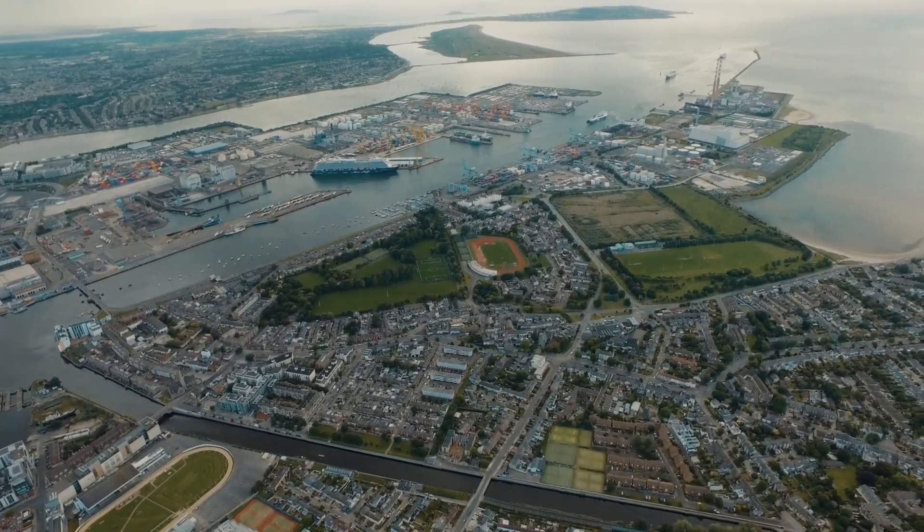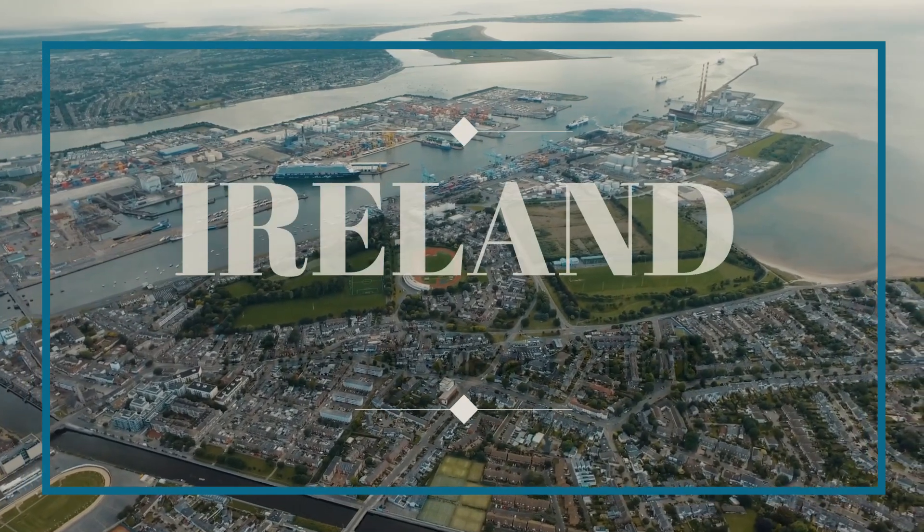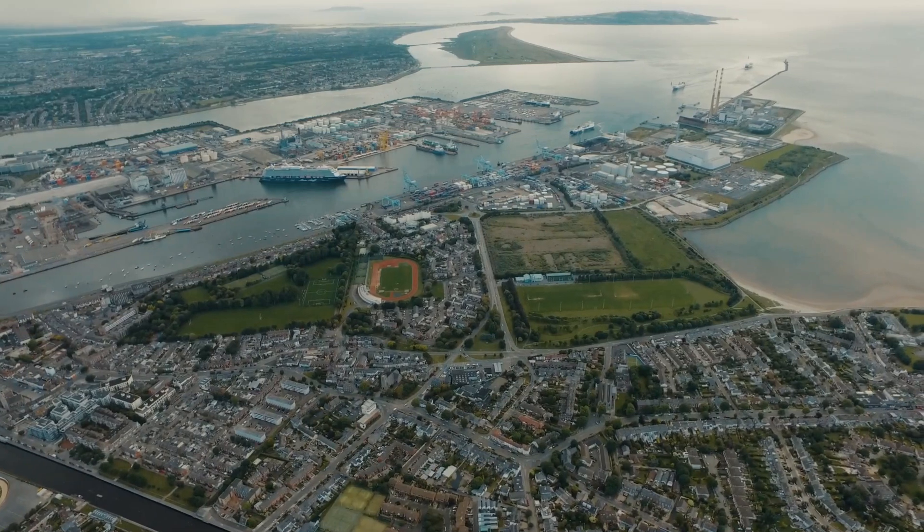Hi everyone, in today's video we're going to be talking about various visa stamps of Ireland. But before coming to that, let's talk about Ireland.